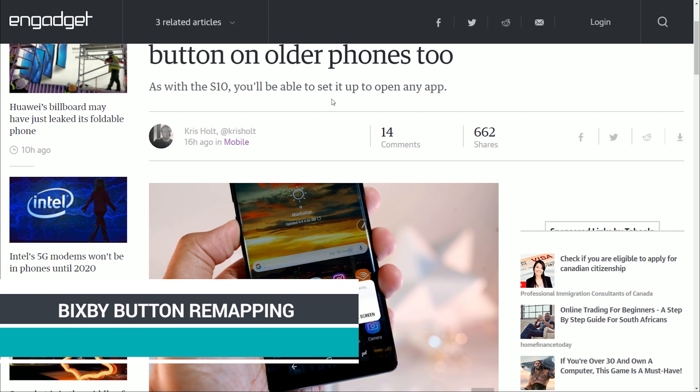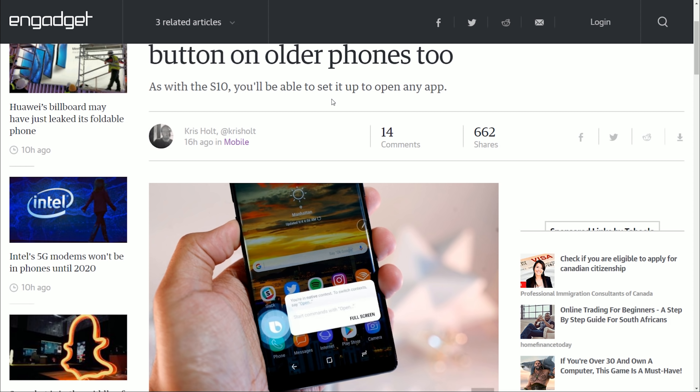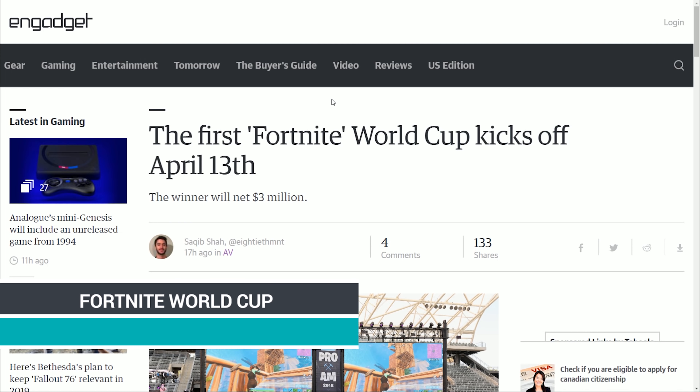Samsung update: the Bixby button on previous Samsung devices can now be remapped. Samsung's not being difficult about this anymore. You could do it on the S10, and now you can do it on all other Galaxy phones that have Bixby buttons.